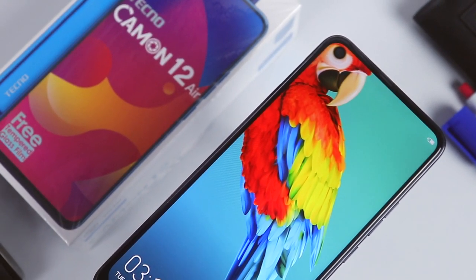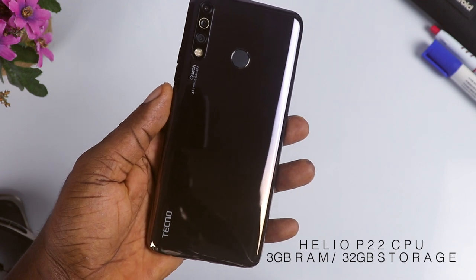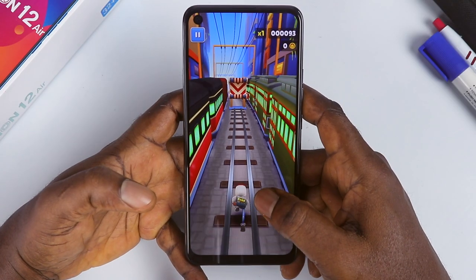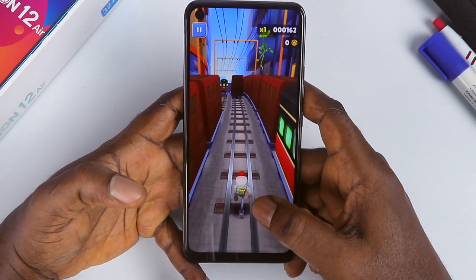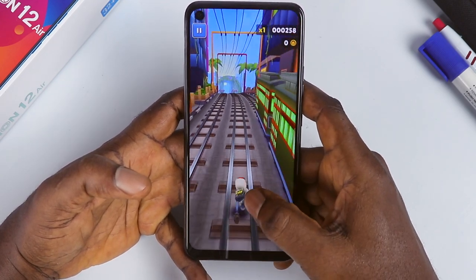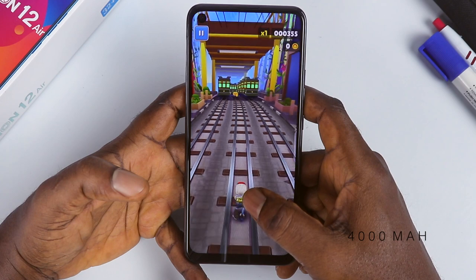Speaking of beautiful, the Tecno Camon 12A looks beautiful and attractive. The Helio P22 octa-core CPU is a decent processor geared towards this type of device. It requires more RAM to perform effectively, and that's where the 3GB of RAM comes into play. For most basic day-to-day tasks it is very okay — you can play games, browse the internet, and access social sites like Facebook and Instagram with ease.